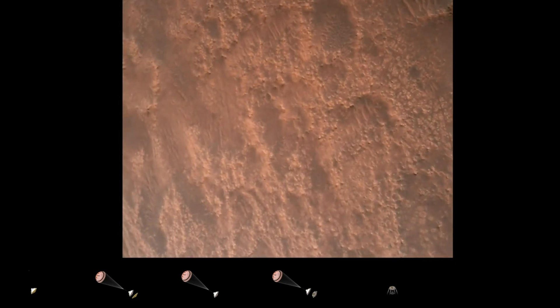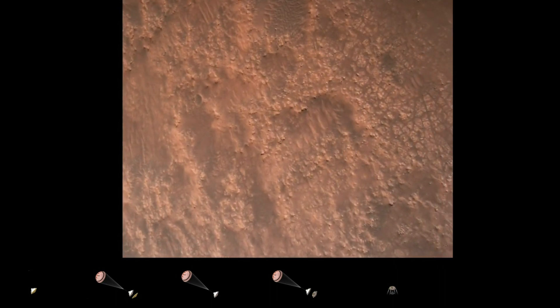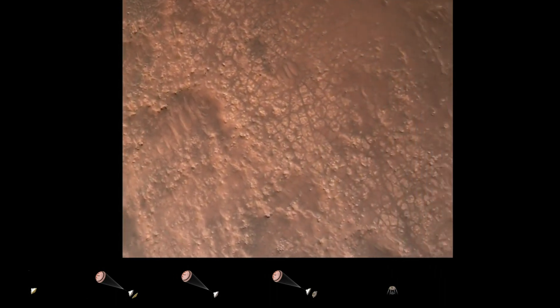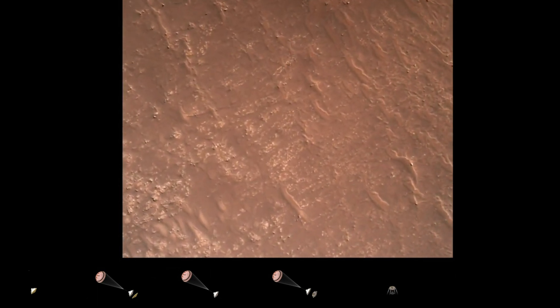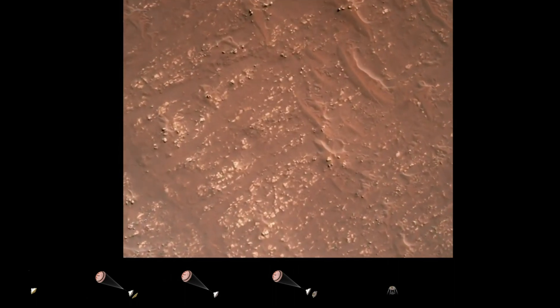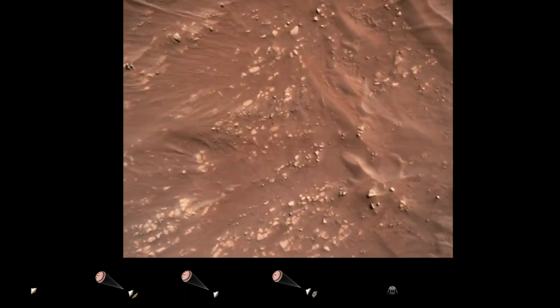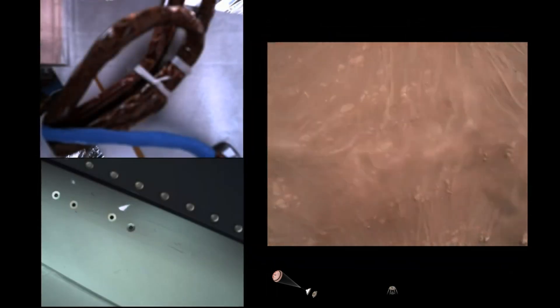TRN safety, bravo. We have completed our terrain relative navigation. Current speed is about 30 meters per second at an altitude of about 300 meters off the surface of Mars. We have started our constant velocity accordion, which means we are conducting the sky crane, about to conduct the sky crane maneuver.